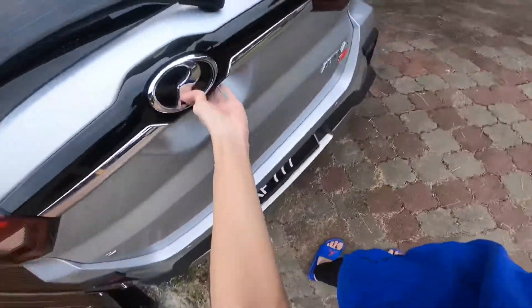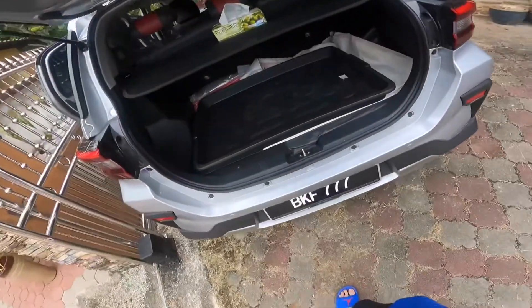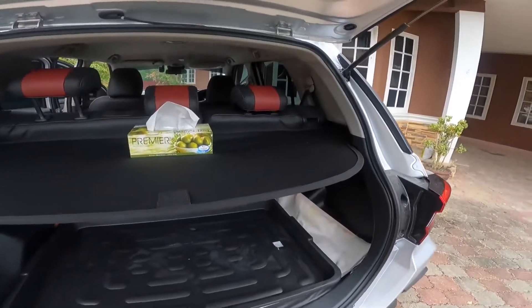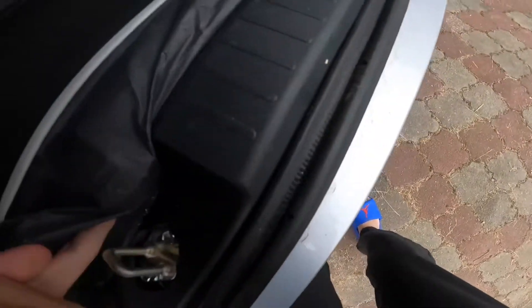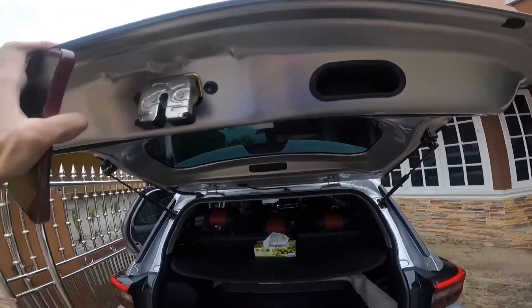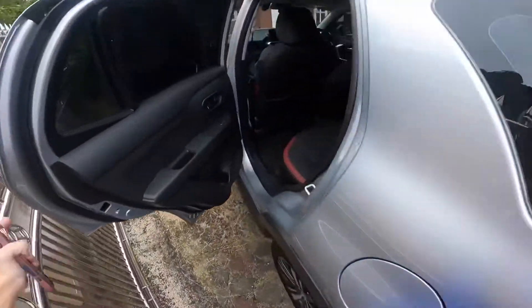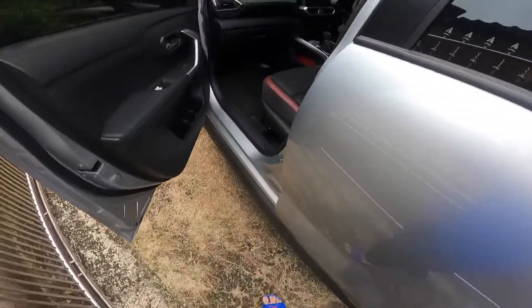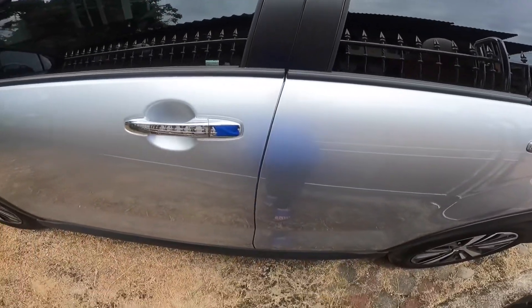Let's look at the boot. It's not automatic — you have to open it manually, which is not ideal. Inside it's actually quite okay. You also have to close it manually. For the door test, I had to give it a good slam to close it properly. That's all for the interior and the boot.